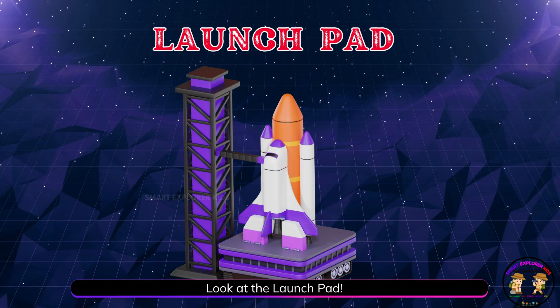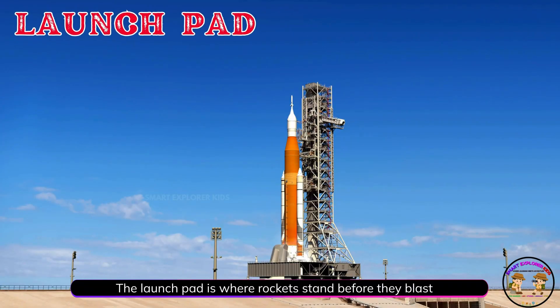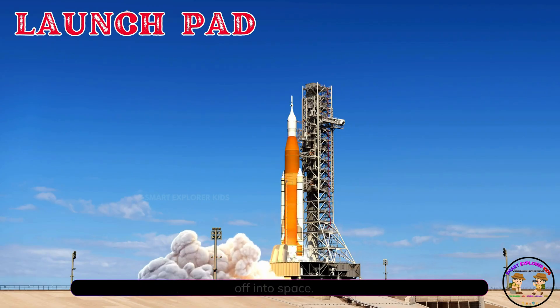Look at the launch pad. The launch pad is where rockets stand before they blast off into space.